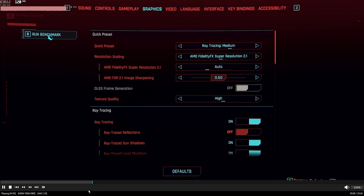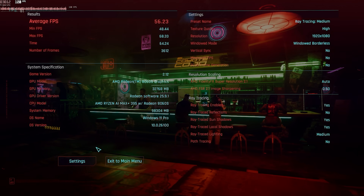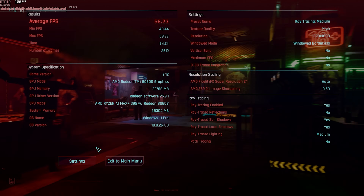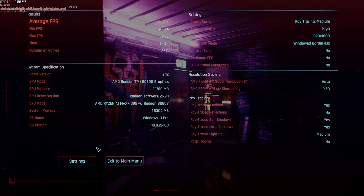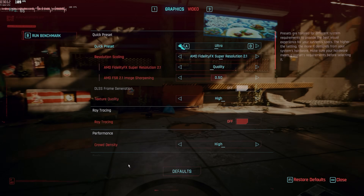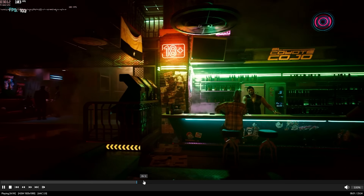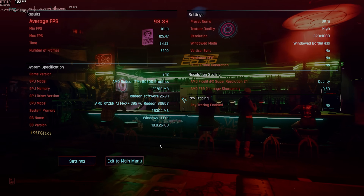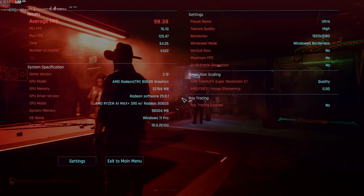Let's try Cyberpunk 2077 with Ray Tracing Medium. We got 56.23 fps average, never dropped below 48.4 — so you can play with ray tracing on this machine. Note I had AMD FSR on Auto. On Ultra without ray tracing we're getting 98.38 fps average with a minimum of 76.1 — the fastest score I've seen on a mini PC.